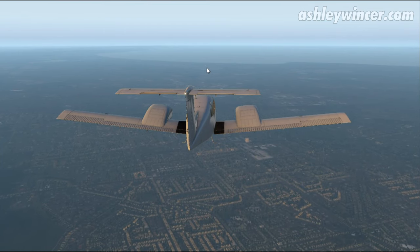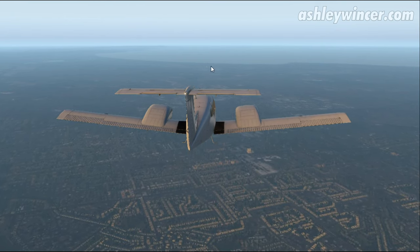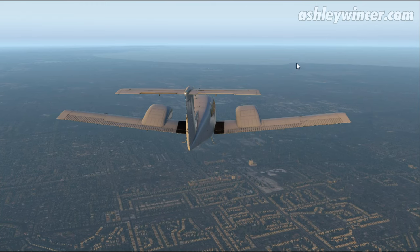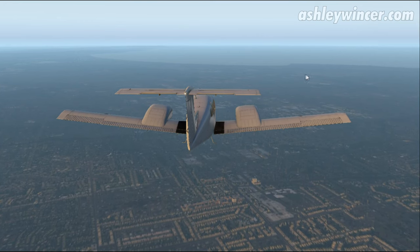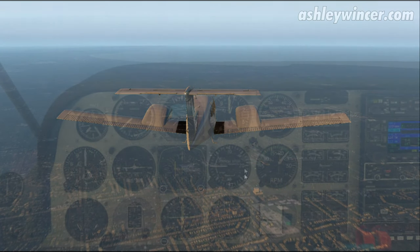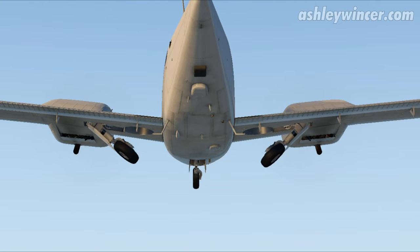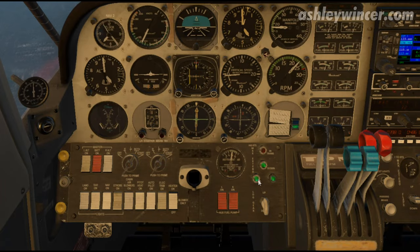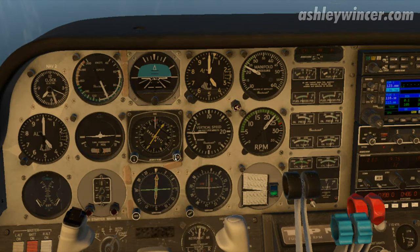That'll be Moorabbin here. We go outbound over Ricketts Point, which is that little pointy bit — the suburb of Beaumaris. Actually, it's the Beaumaris Cafe right on the beach, so you pretty much fly overhead that. Come inbound over Black Rock, overhead the nav aid and do your approach. Speed's below 140, we can put the gear down. Piggyback pump's on, and we have three greens.